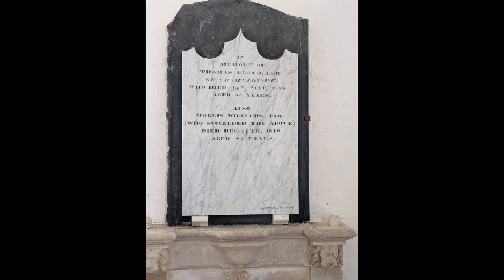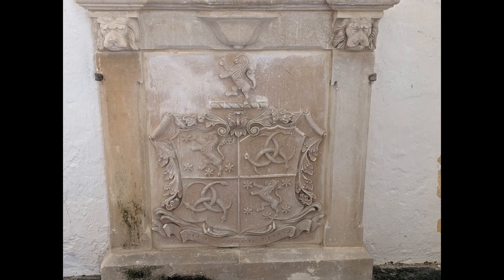The only ornate thing in the whole church is this monument to Thomas Lloyd, Esquire of Cumdloyne. He was the last of the Lloyd family who lived at this modest gentry house. He died in 1788, having never married. The house was left to his successor, Maurice Williams, who died in 1840. The monument has the arms, I presume, of the Lloyds, and the Latin motto Scuto Amoris Divini — by the shield of God's love.